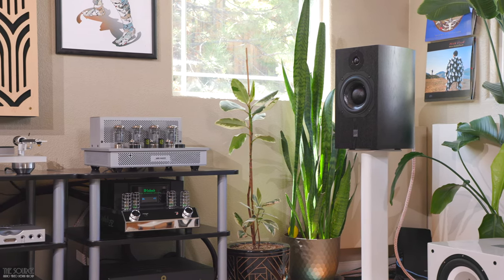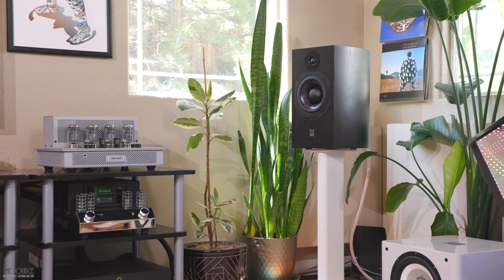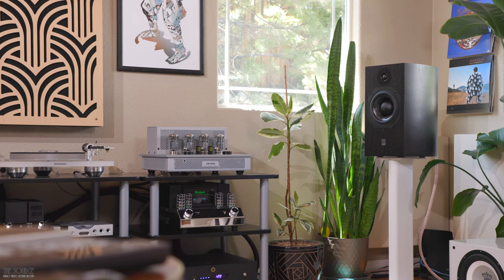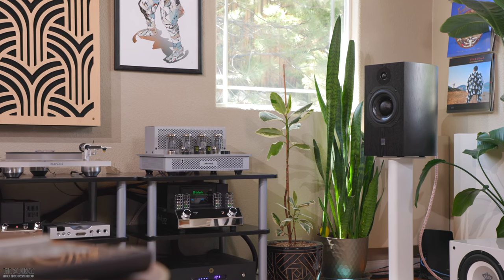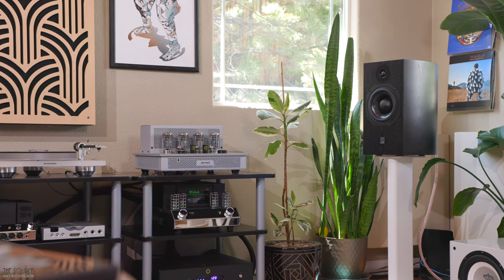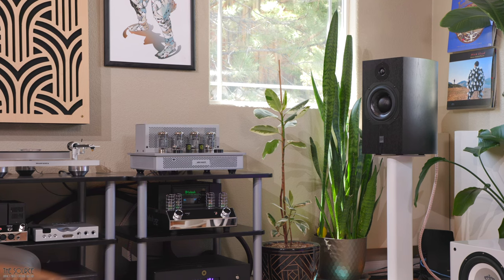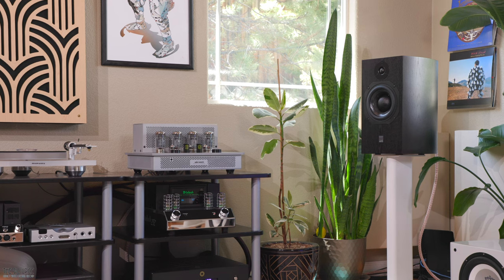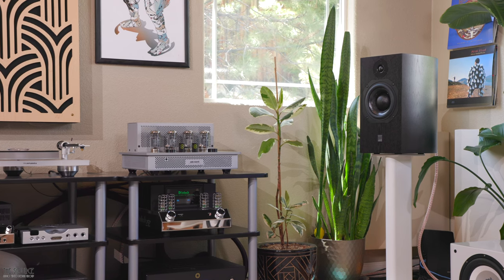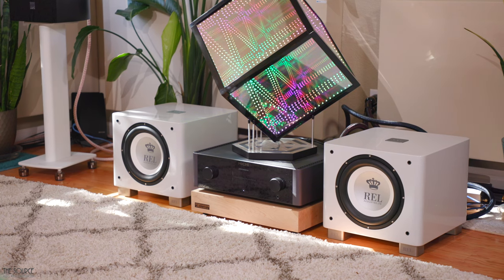The ATC SCM19 easily out-resolved my reference KEF LS50 Meta bookshelf speakers and can produce exceptional soundstage even if you're not sitting in the sweet spot at all times, as I found out when sitting in the other two listening positions in my room. This means they are great speakers if you plan on entertaining or working on mixes with other people sitting around you. Both male and female vocals sound pretty beautiful on the SCM19. Since they don't dip lower than 54 Hz, some vocals may not present with as much fullness depending on the singer's voice. However, the vocals sound so lifelike and large on the soundstage, especially when paired with the Macintosh MA-252. The MA-252 also allowed me to adjust the bass with its built-in tone control, which I enjoyed for adding subtle warmth and additional bass energy. The ATCs are fast-sounding speakers, able to present the quality of your amplifier, source components, and transients in complex music passages. The Mishi X3 integrated amplifier sounded fantastic as well when paired with them.